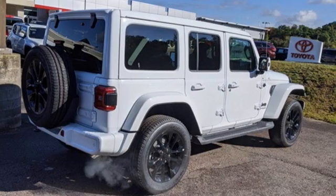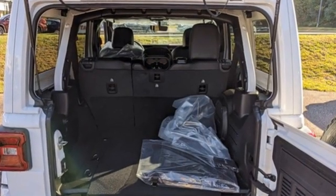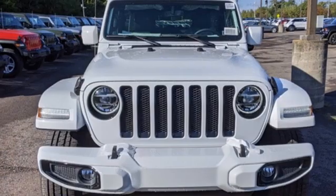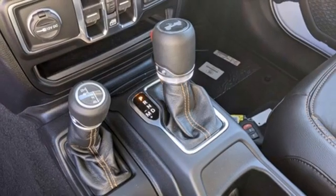Intercooled turbo inline four-cylinder engine, dual zone climate control, integrated navigation system with voice activation, rear parking sensors, voice activated climate controls, and Wi-Fi hotspot.